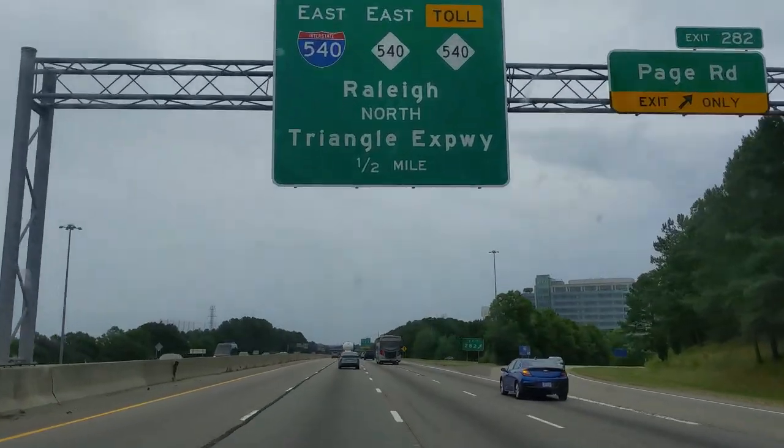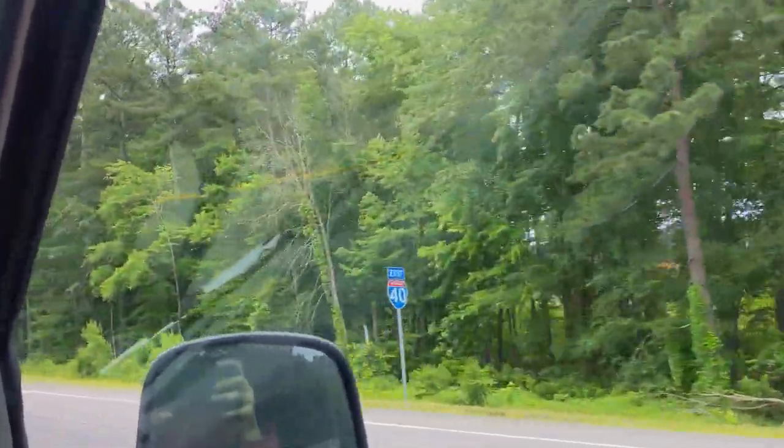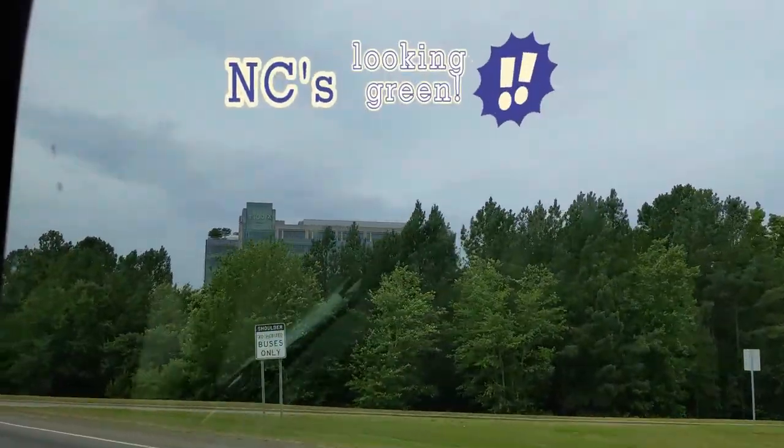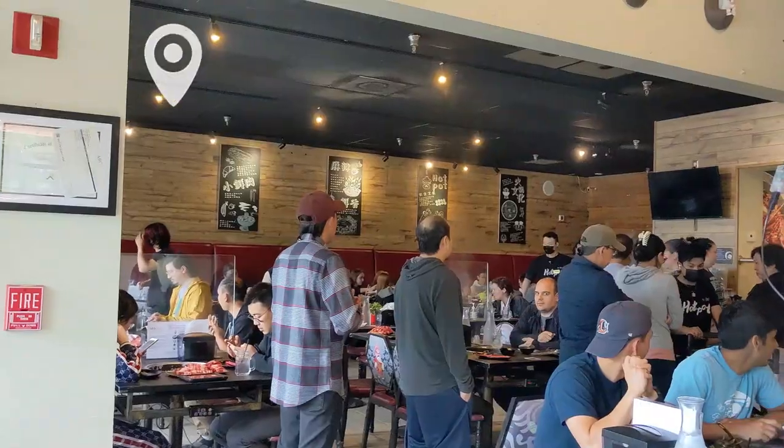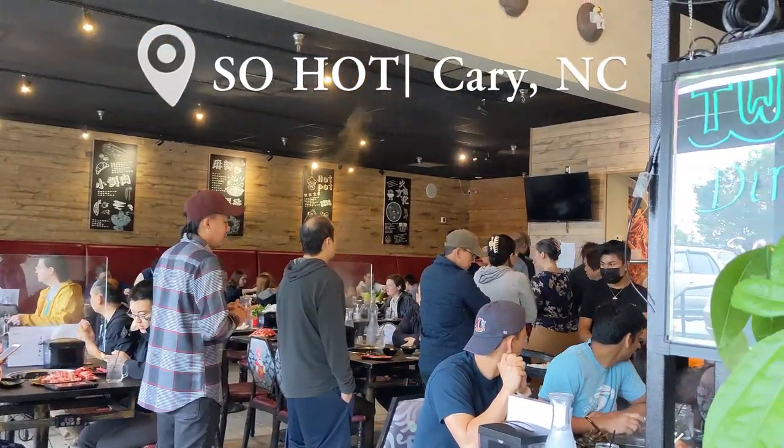Hello friends, today I will be taking you to a highly rated all-you-can-eat hot pot restaurant located in Cary, North Carolina. I'll also be sharing with you the full menu, items that I like, and the actual price.